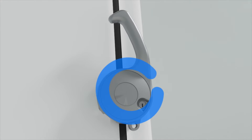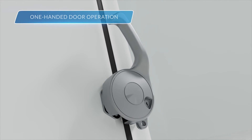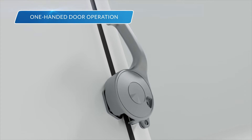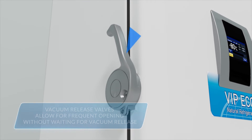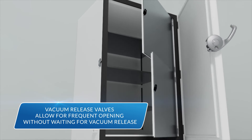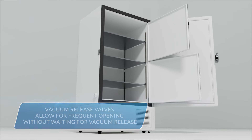PHC's ergonomic product design helps researchers to move efficiently in the lab. The operation of door handles on ultra-low temperature freezers is designed to be one-handed, and vacuum release valves for ULT doors allow staff to open doors frequently without needing to wait for vacuum to release.